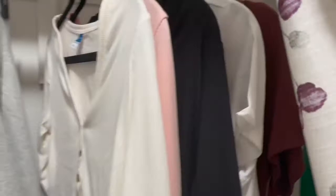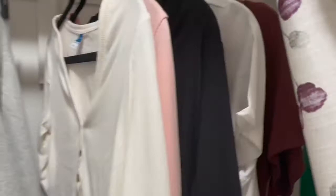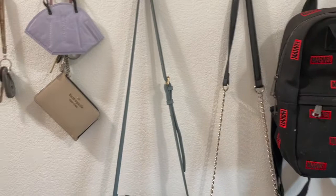Moving on to my other closet, I have my clothes and some more storage up there and my laundry station right there. Moving on over here, I call it my purse and key wall because I have all of my bags right here.